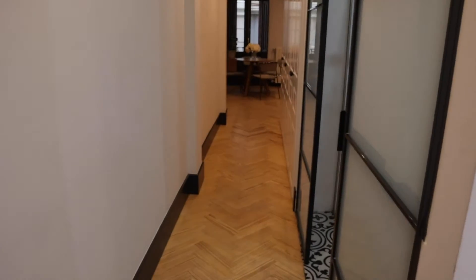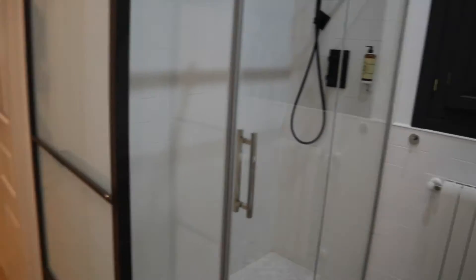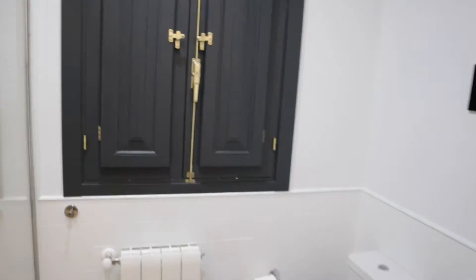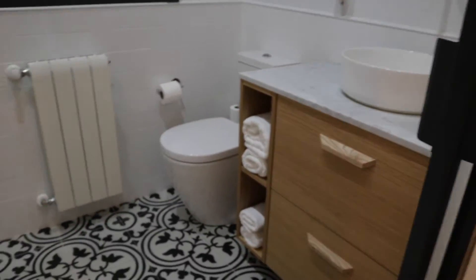Through this hallway we find first the bathroom with a shower, sink, toilet, and an interior view window. That's the bathroom.